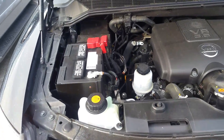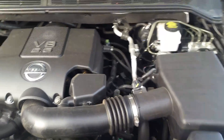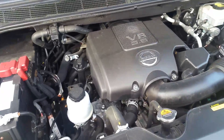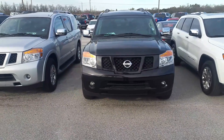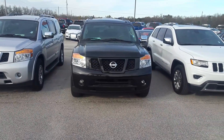I'll leave you with a quick peek under the hood. There you have the 2014 Nissan Armada. If you have any questions, feel free to give me a call at 706-554-2114. This is David Lang — I look forward to talking to you soon. Have a great day now.